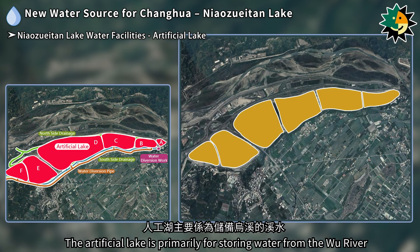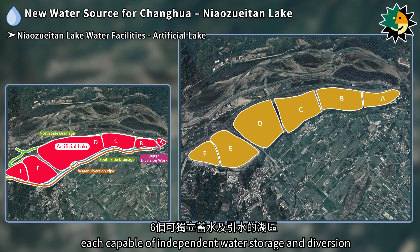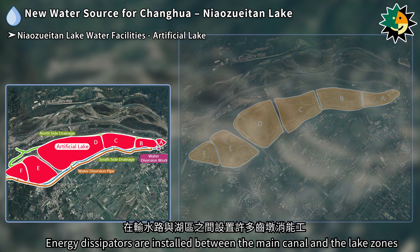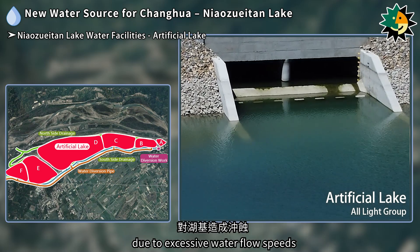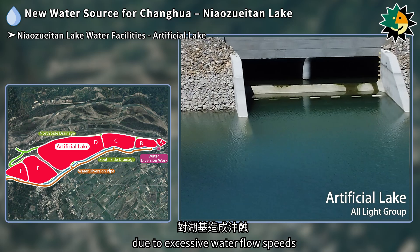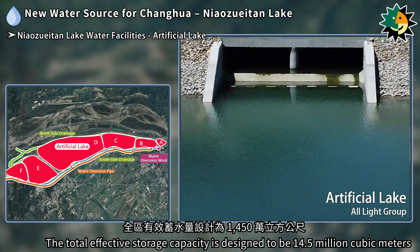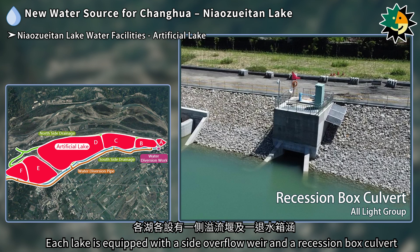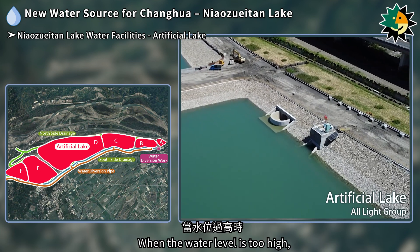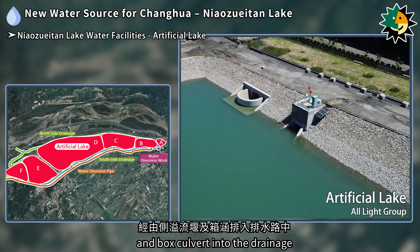The artificial lake primarily stores water from the Wu River, comprising six lake zones each capable of independent water storage and diversion. Energy dissipators are installed between the main canal and the lake zones to prevent erosion of the lake bed due to excessive water flow speeds. The total effective storage capacity is designed to be 14.5 million cubic meters. Each lake is equipped with a side overflow weir and a recession box culvert; when the water level is too high, excess water overflows and is discharged through the side overflow weir and box culvert into the drainage.